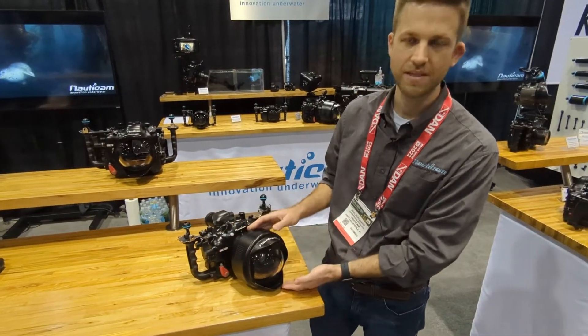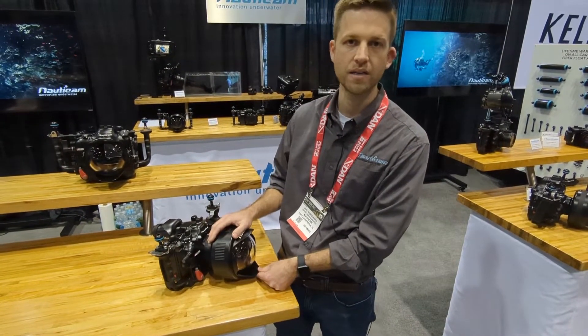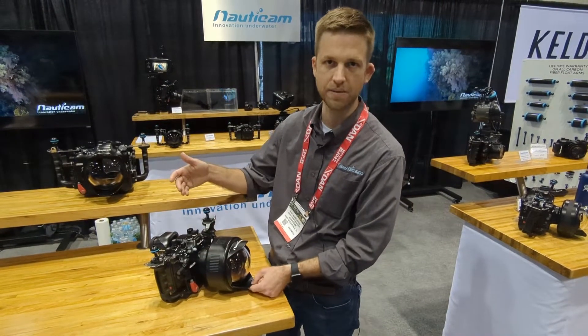The WACPC is the Wide Angle Conversion Port that's Compact, so it's much smaller and lighter weight than the traditional WACP1 and also the WACP2.